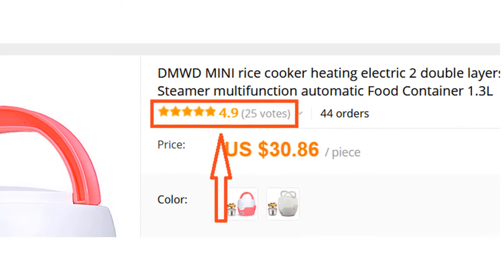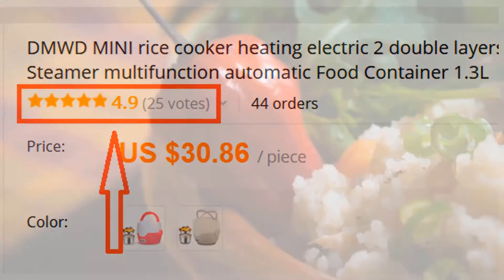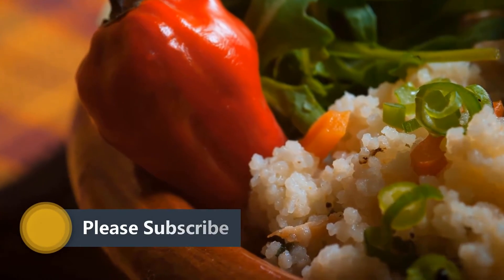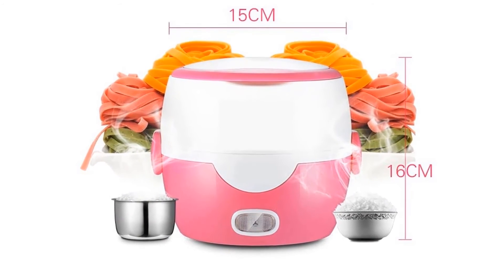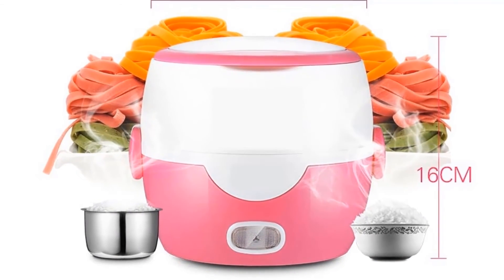Many people have already bought this rice cooker and their reviews show that it is really excellent. Overall, it can be a good choice if you are really in need of a decent rice cooker and don't want to invest much money. We think this rice cooker is the best for you — you won't find such a good rice cooker at such a low price.